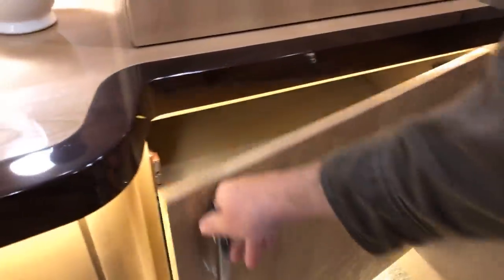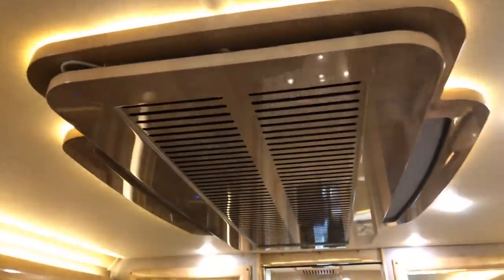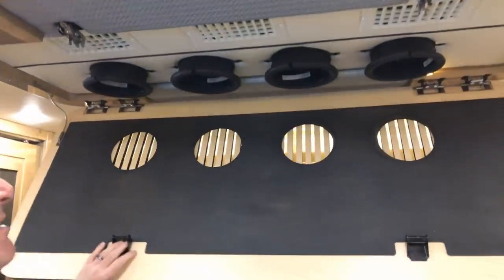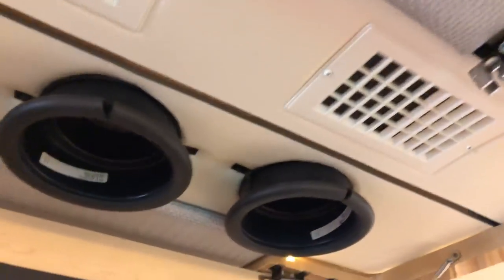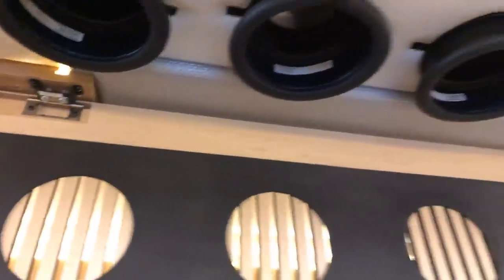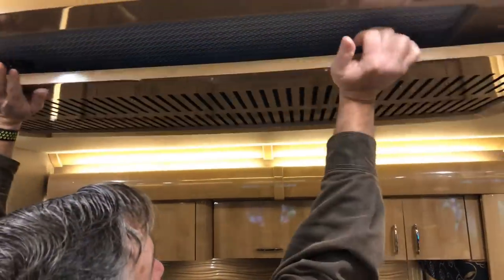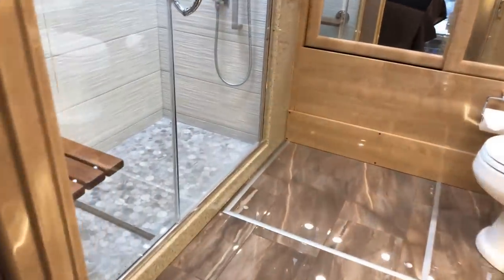Lots of storage. They even managed to make the air system look pretty — there's the intake with filters and the cold air outlet, which diffuses the air in a nice way and makes it easier to clean. How about this bathroom — it's beautiful. I want a sink like that — it's all lit up with a beautiful faucet.